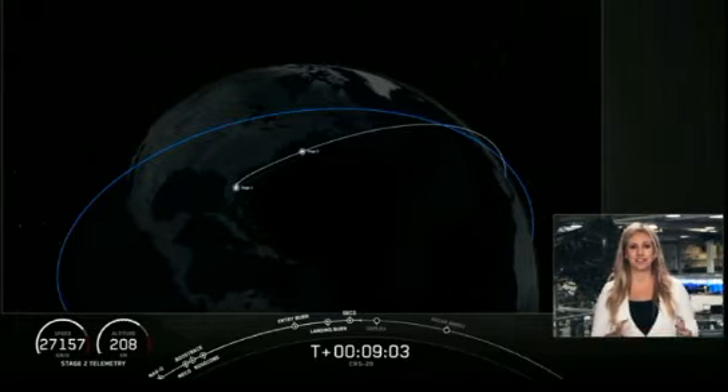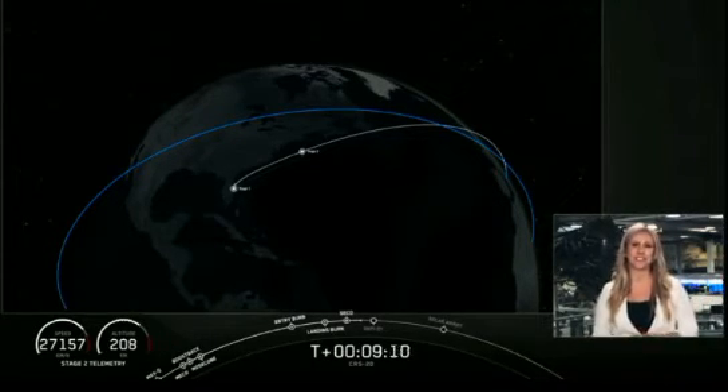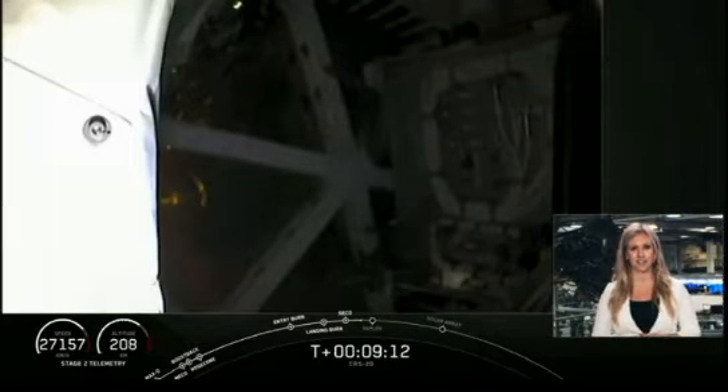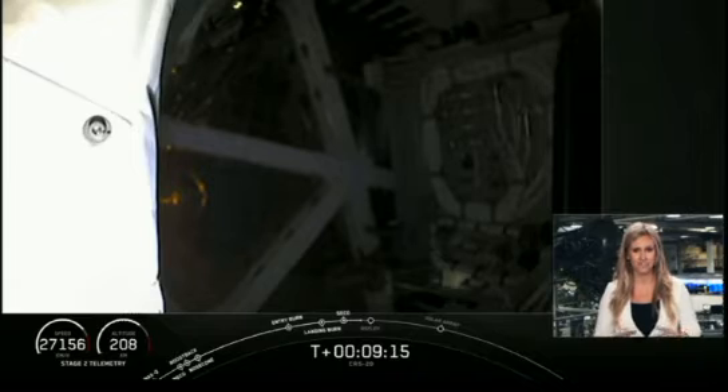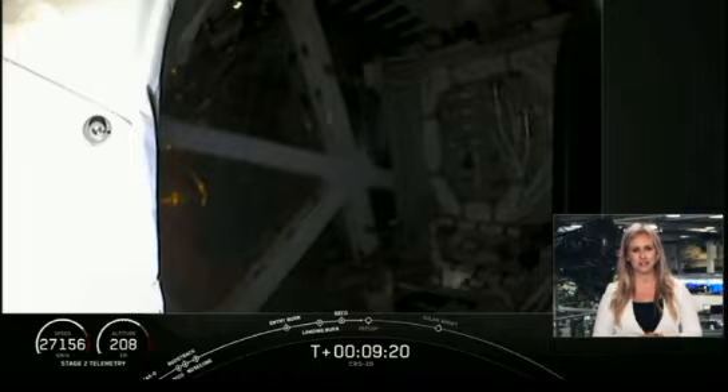At this point, second stage is performing nominally. We had an on-time liftoff from Cape Canaveral. And among all the excitement, we did get the call out for a second engine cutoff. So at this point, we're waiting to hear confirmation of good orbit. And we do have that confirmation — good orbit has been confirmed.